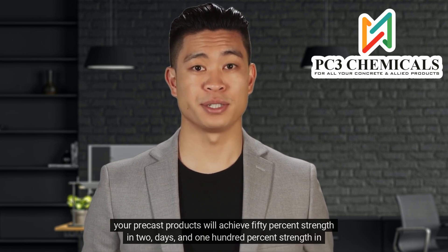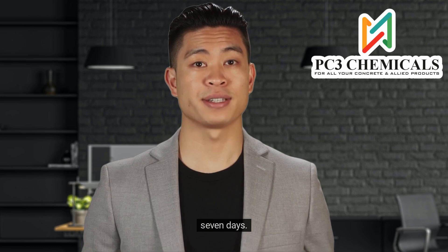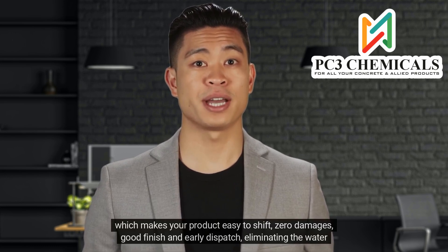Your precast products will achieve 50% strength in 2 days and 100% strength in 7 days, which makes your product easy to shift with zero damages, good finish, and early dispatch, eliminating the water curing process.